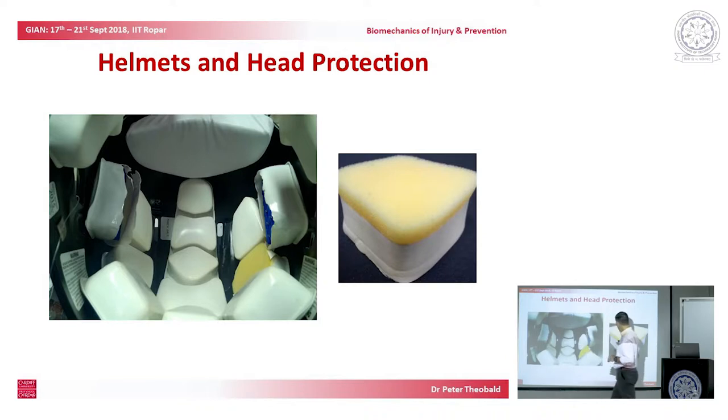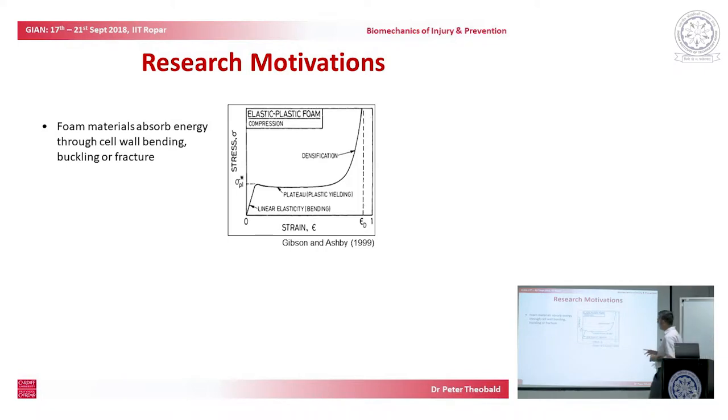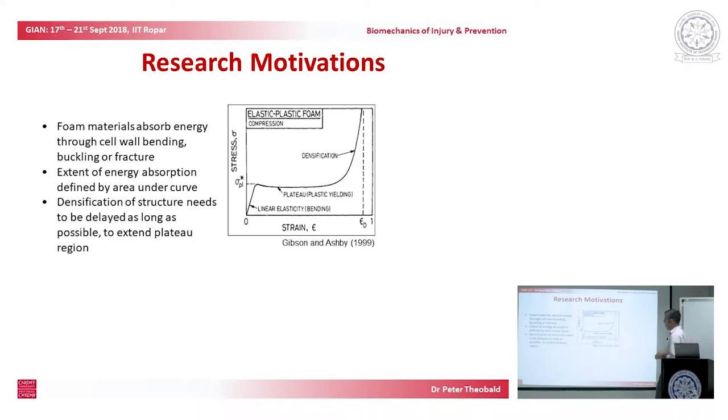We knew what we wanted to do: start replacing this material with a new material, going back to our lattice structures from earlier on. We were beginning to understand the theory of how energy-absorbing materials work. We want to delay this period of densification — where the capability of absorbing energy disappears when you pass the dotted line — and we want to try and make this plateau region as long as possible. That's our theory and motivation.